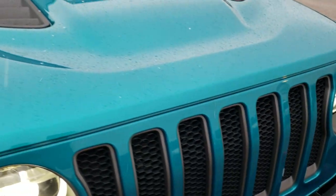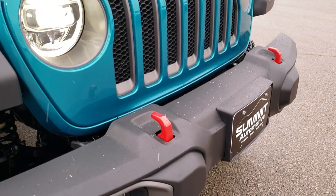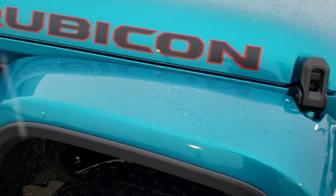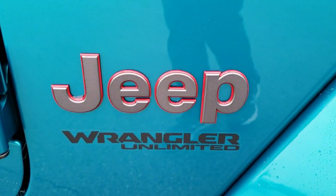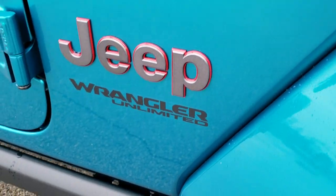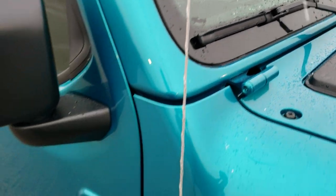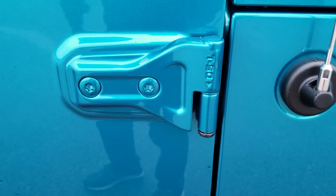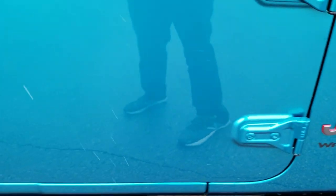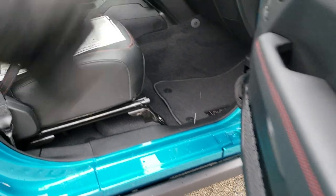You get the seven-slotted grille and the cowl induction hood. Get the red tow hooks, the Jeep red accented lettering, and they are still called Unlimited. A little easter egg right here is the sandals, and also the Jeep driving up the side of your windshield. The Torx 50 notation is on the door hinges so that you know which wrench to take those bolts out with.